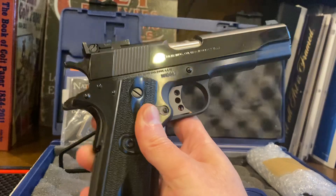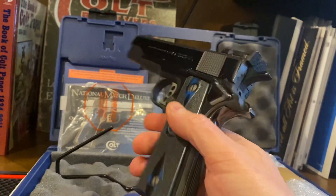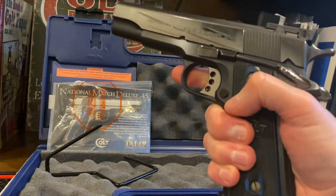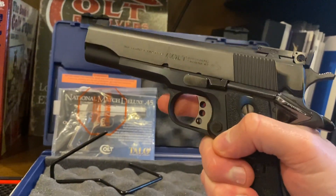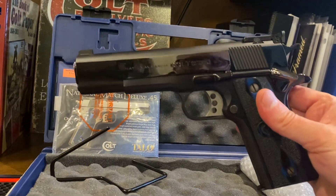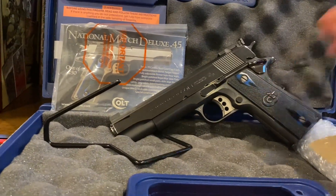The biggest thing that I like about this — and it sounds lame — is these ultra thin grips. I have small hands and this is a perfect, perfect fit. It's not too fat, not too skinny, it's just right. This to me is perfect either for a safe queen, or if you want a shooter with a really nice polish, you might get some compliments at the range.